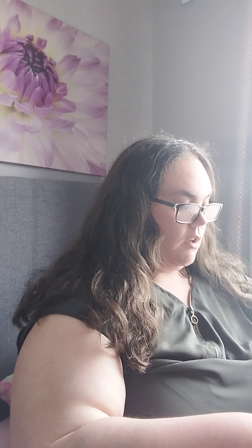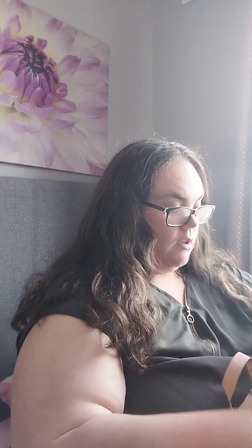Hi guys, welcome back to my channel. In today's video I have a Dunnes Stores haul, so I'm going to start with this bag first and start with this top.